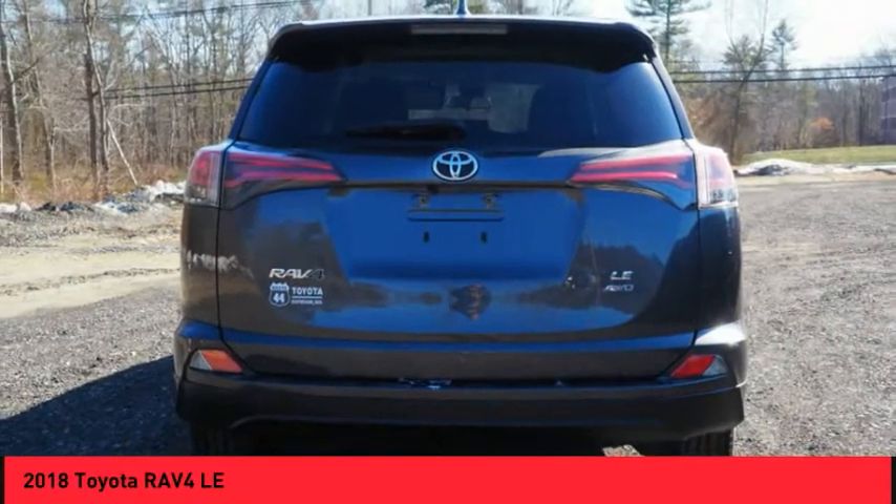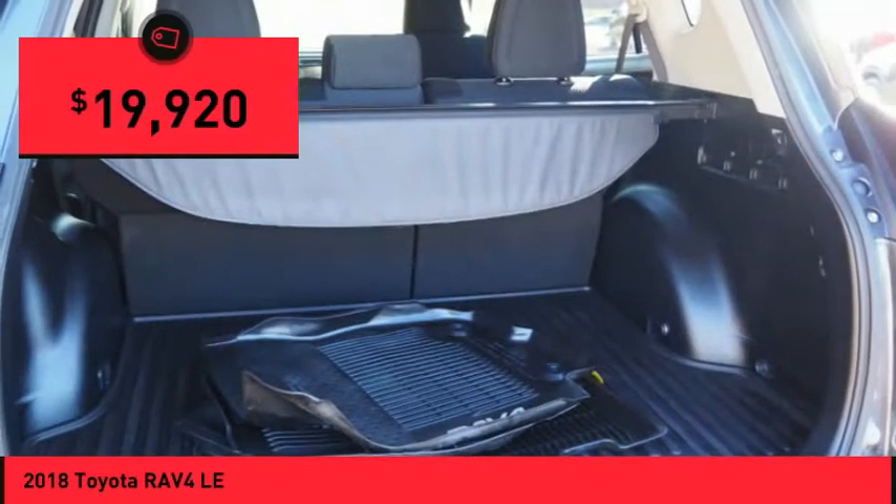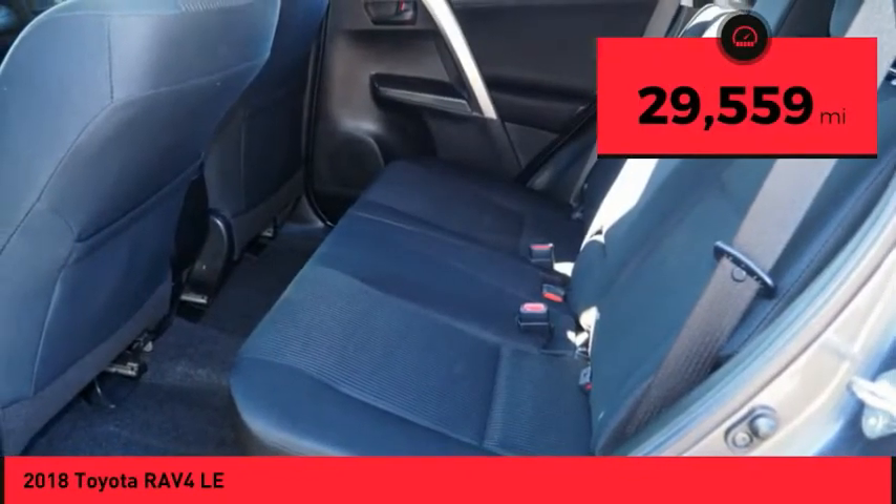This highly evolved, well-packaged crossover SUV lets you have it all and is priced below $20,000. This vehicle has less than 30,000 miles.